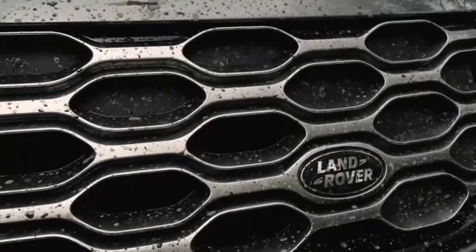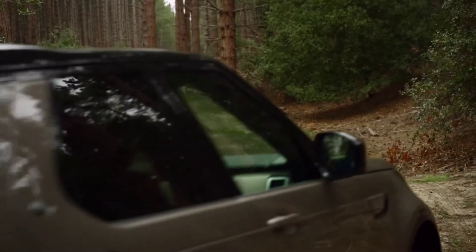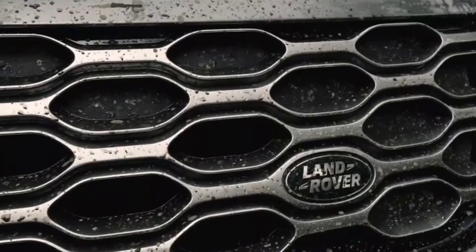Land Rover provides two Meridian sound system upgrades: one with 12 speakers and 400 watts, and the other with 14 speakers and 700 watts.